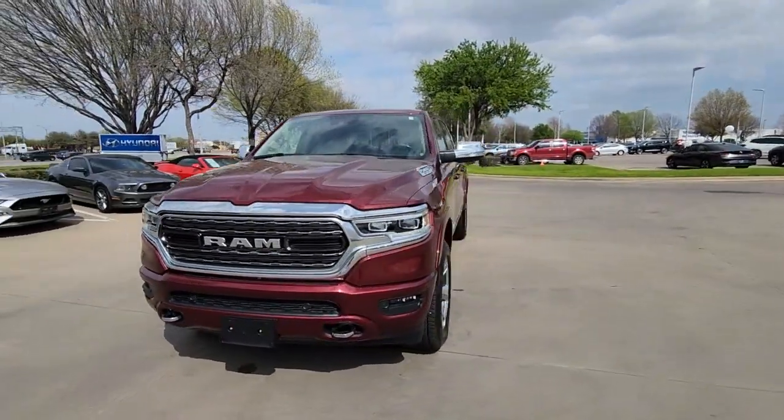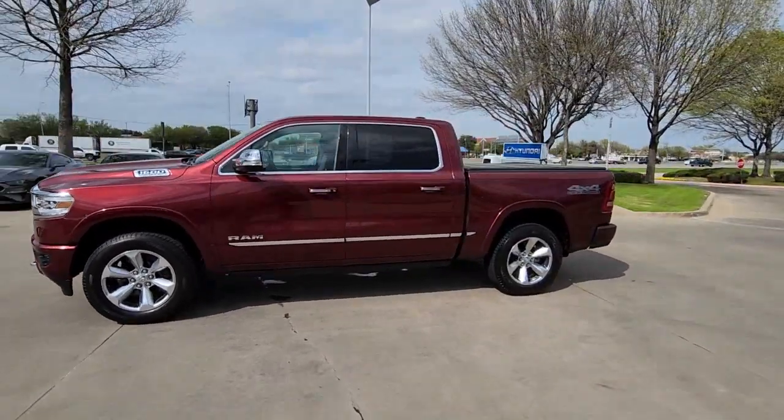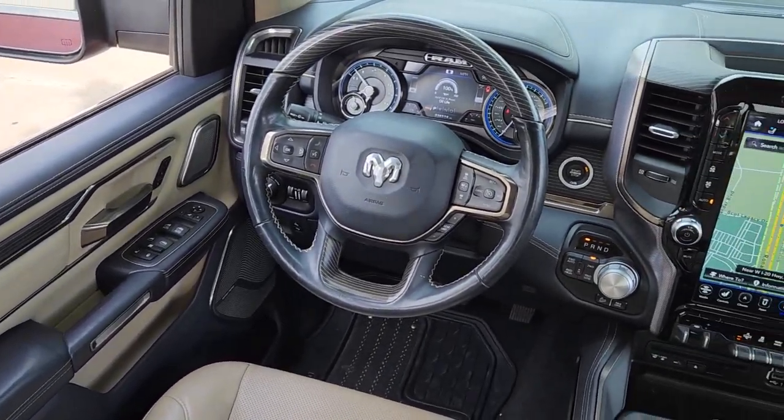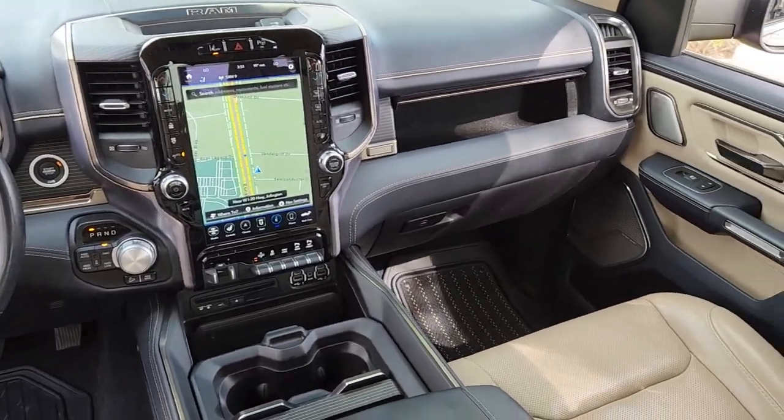These are just some of the great options this vehicle comes with: Apple CarPlay and/or Android Auto, Navigation System, Sun/Moonroof, Keyless Entry, Backup Camera, Power Passenger Seat, Heated Rear Seat, Lane Keeping Assist, Woodgrain Interior Trim, and Heated Mirrors.